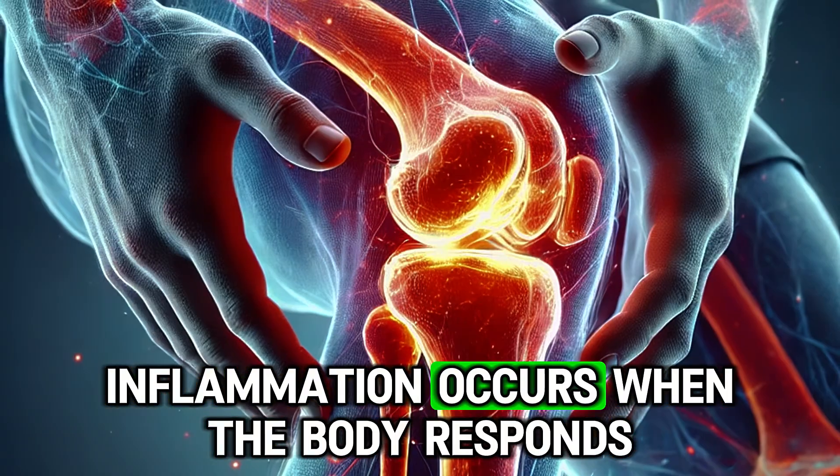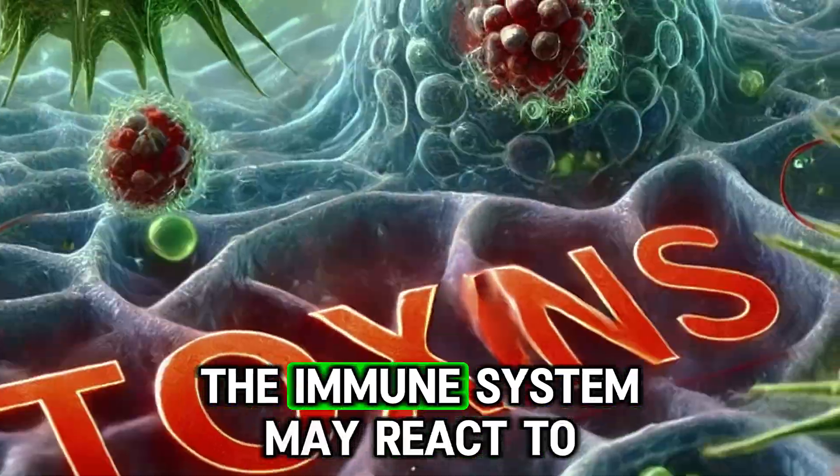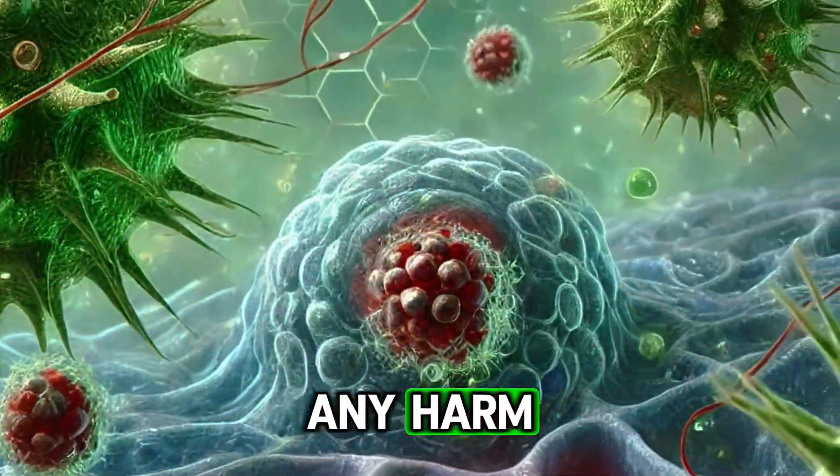Inflammation occurs when the body responds to injury, infection, stress, or toxins. The immune system reacts to any harm by triggering an inflammatory response.